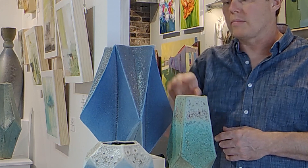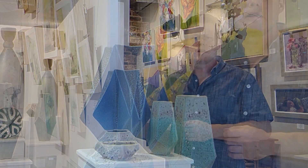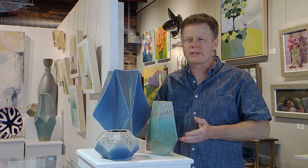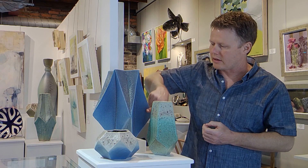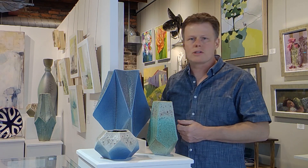By adding silicon carbide to the glaze to make the bubbles, not only does it make the bubbles, but it creates a chemical process called reduction. I won't go too much into the chemistry of it, but what it does is create unevenness in the surface — so you get these black areas and the blue areas, and just an overall variation in the surface.